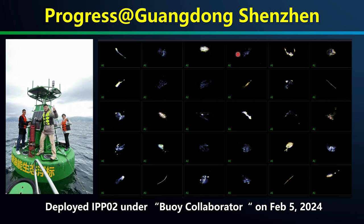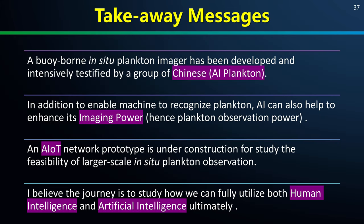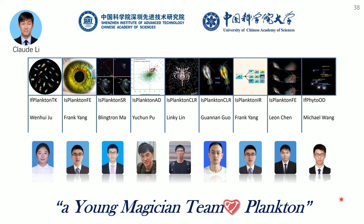To summarize, we — a group of plankton lovers — have developed a new buoy-borne underwater plankton imager. We have shown that data-driven AI can not only help us to recognize plankton, but also enhance the imaging power of the instrument, which is equivalent to enhancing our plankton observation capability. We are currently building a proof-of-concept ALTIPP network to expand the temporal and spatial coverage of marine plankton observation. Although small, I believe it represents the future. Thanks to my AI team — a group of young students loving plankton — without them I cannot show you these achievements. The pronunciation of AI in Chinese means love — I love them and appreciate their contributions.